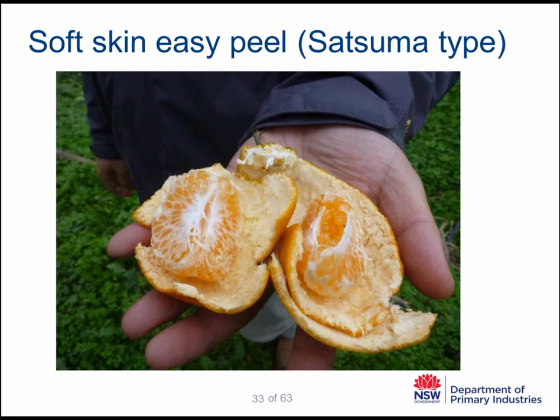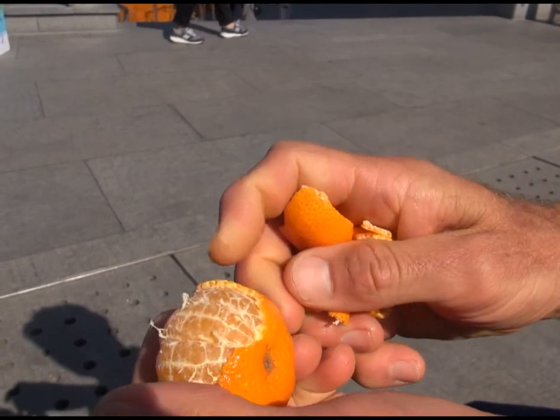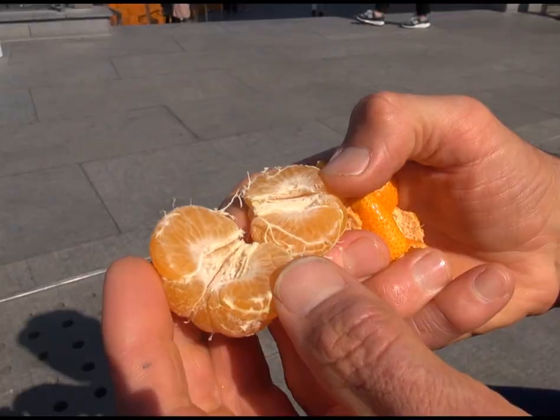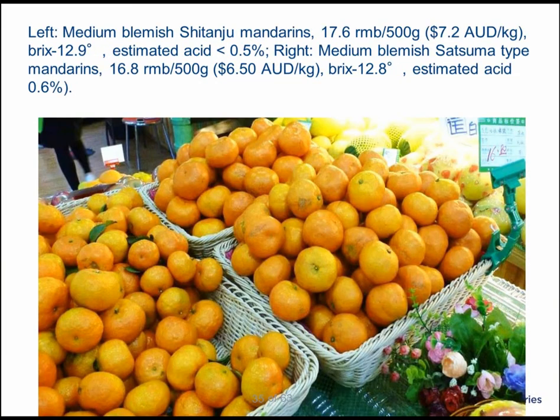The majority of mandarins sold at a good price were Satsuma Japanese type mandarins. These are very easy-peel, seedless mandarins, but most importantly they had very low acidity. Some Satsuma type mandarins were selling for about $5 Australian per kilogram, and some local mandarins called Satanju were selling for about $3 Australian per kilogram. These Satanju mandarins, although quite small, are renowned for their sweetness and are still in quite good demand.